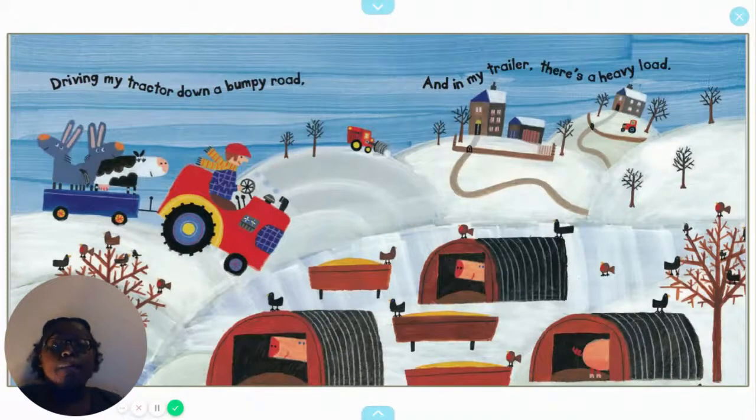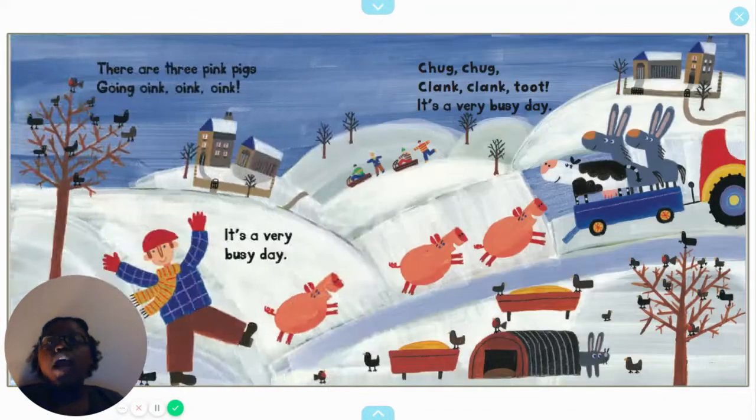Driving my tractor down a bumpy road and in my trailer there's a heavy load. There are three pink pigs going oink, oink, oink. It's a very busy day. Chug, chug, clank, clank, toot. It's a very busy day.